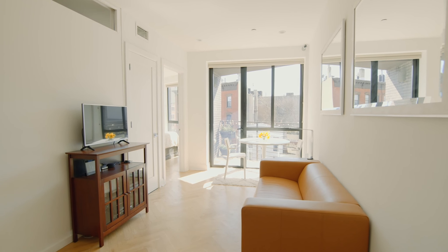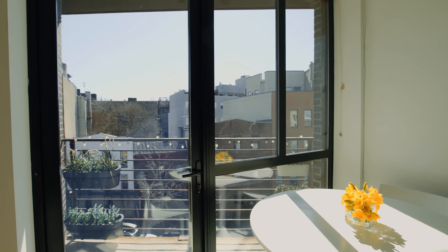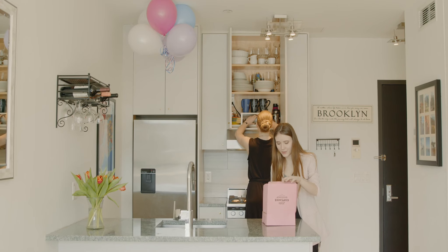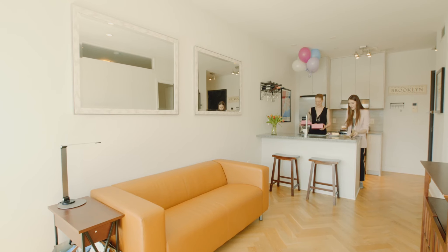This apartment is truly special with an open layout and bright southern exposures, beautiful white herringbone floors. The sleek kitchen showcases Viscon White granite countertops and stainless steel appliances.